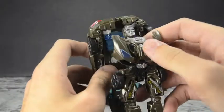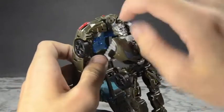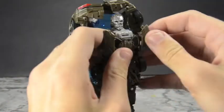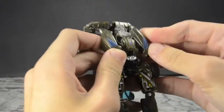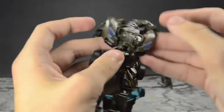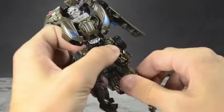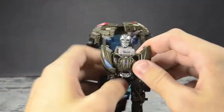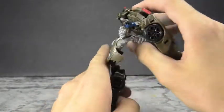Then rotate the feet at the thigh and fold up the feet — the feet are done and the body is pretty much done. Now just collapse everything. Take this back taillights section on its double hinge, bring it around to break it up and give a little bit of armor on the side to make it more robotic and a little less car. Do it on both sides — they don't really tab in but they do a good job of sitting there.